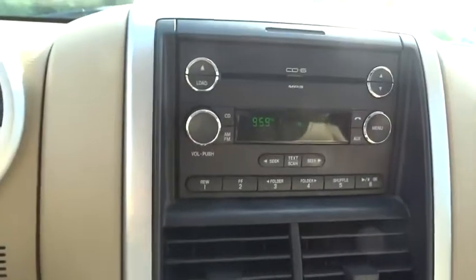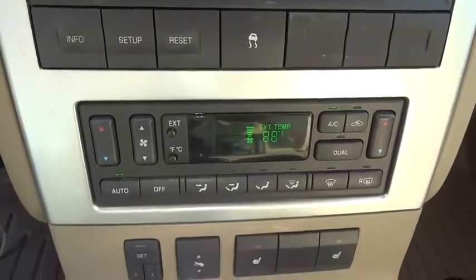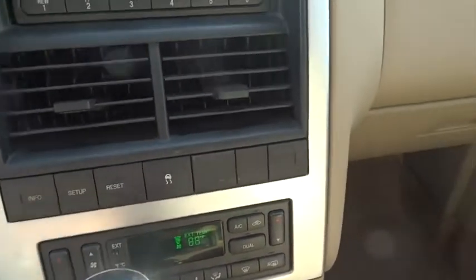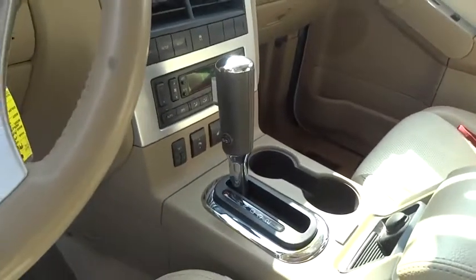Bluetooth, leather-wrapped steering wheel, power steering, adjustable steering wheel, floor mats, cruise control, auto-dimming rear view mirror, four-wheel disc brakes, rear defrost, climate control. This beauty will even make your house keys jealous.